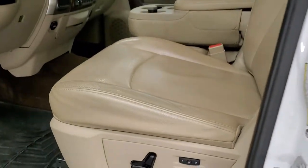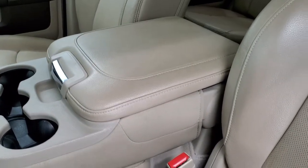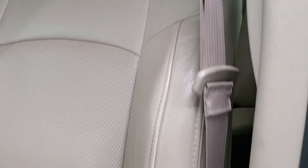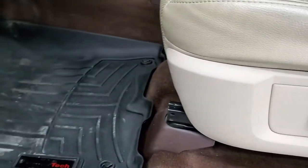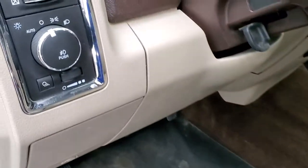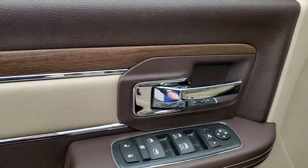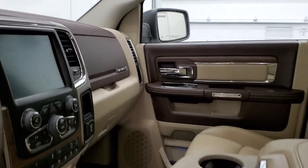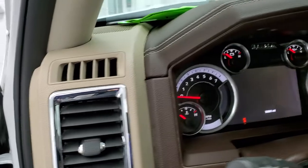Inside, the Laramie package gives you the tan leather interior. There are no rips or tears. You do get the 40-20-40 split bench seating with the Laramie embossed in the backrest, and the seats are in really nice shape. Memory driver's seat with lumbar. WeatherTech floor mats. You get the brown carpeting in here, auto headlamps, power windows, power locks, power mirrors. You get the leather bolster and the wood grain trim with that Laramie package. These mirrors do power fold in — I always like showing both sides so that you know that both sides are working properly.